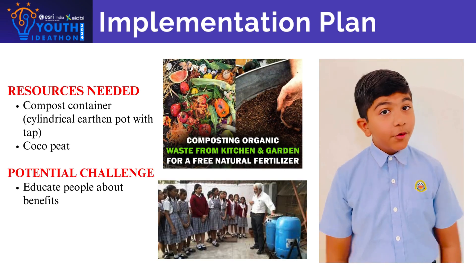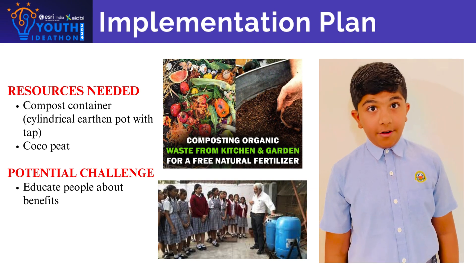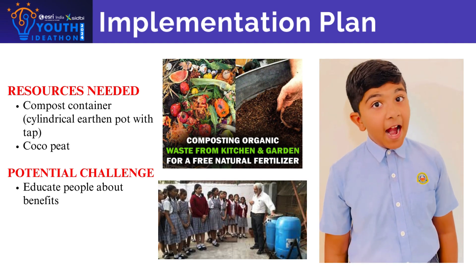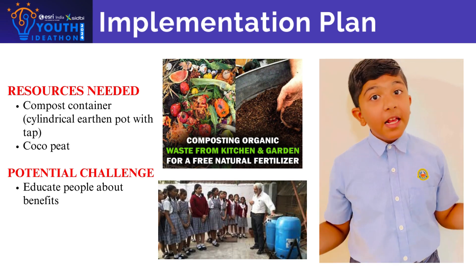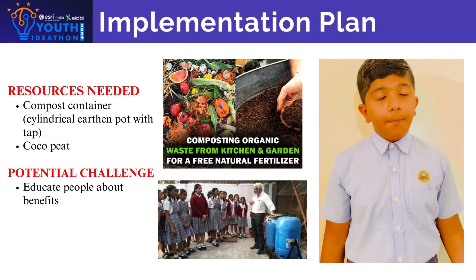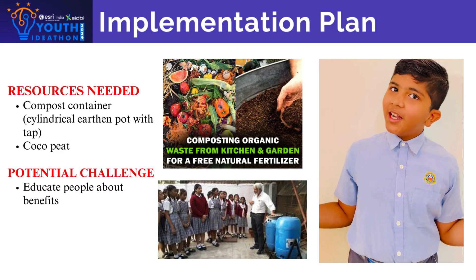In the near future, we are planning to create an app for ordering compost pits and monthly delivery of cocoa peat. Our main challenge will be educating people about the benefits of composting, addressed by sharing success stories.